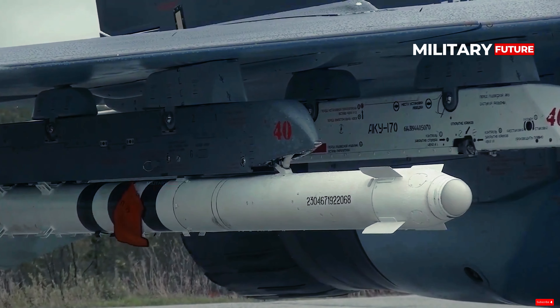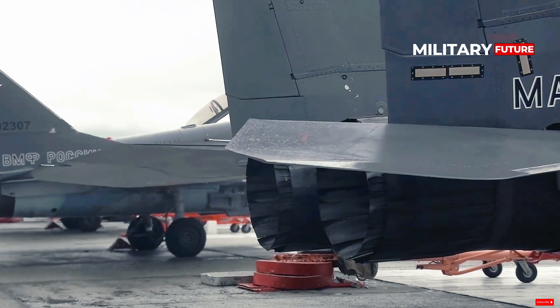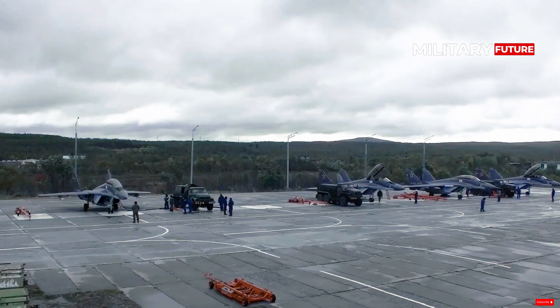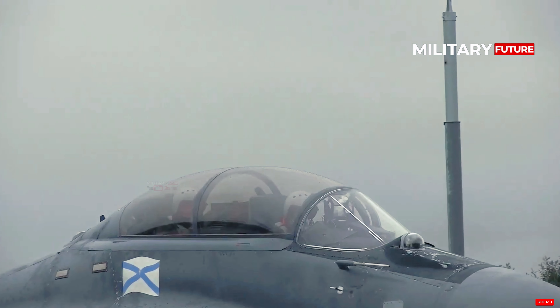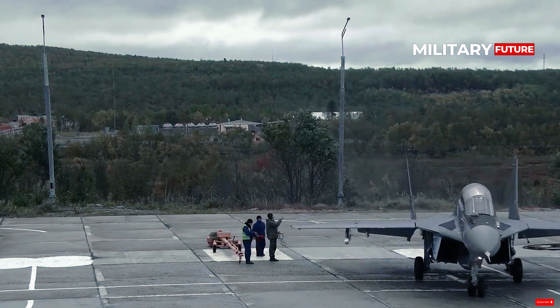The MiG-29K, given the NATO reporting name Fulcrum-D, is a twin-engine, single-seat, multi-role naval fighter jet. The Russian Navy introduced the aircraft in 2010, and around 20 fighters of this type are still in service. The lack of aircraft carriers to operate has rendered the MiG-29K Fulcrum-D useless to the Russian Navy.